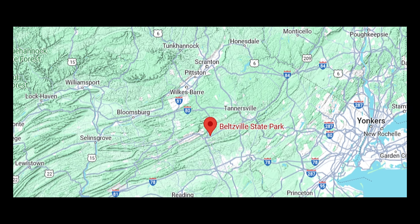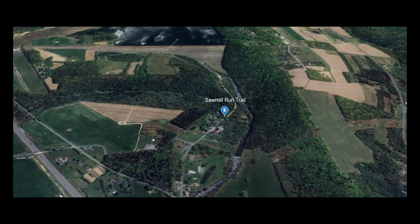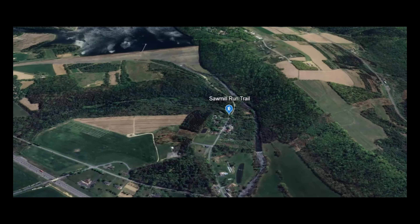Good morning. Welcome to Belchville State Park. It's Sunday, April 14th, and we are here at the trailhead for the Sawmill Loop Trail.